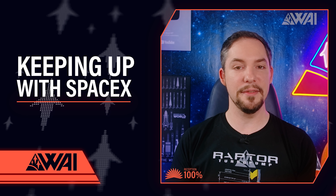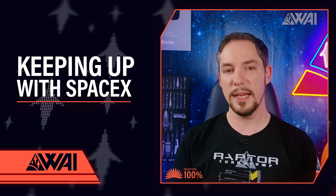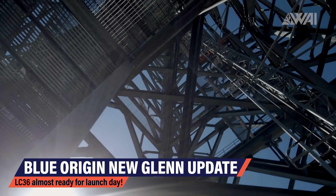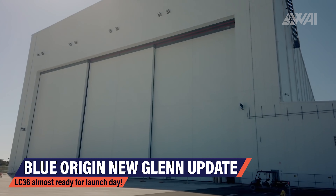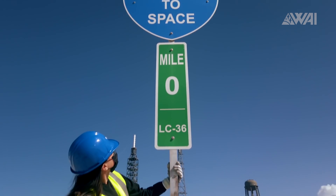Honestly, I wouldn't want to have to compete with SpaceX at this point, but it's in human nature to always try and improve, keep up, and challenge the state of the art. This is Launch Complex 36 at Kennedy Space Center. Blue Origin has been working here for 6 years now, preparing it for their next big thing — New Glenn.